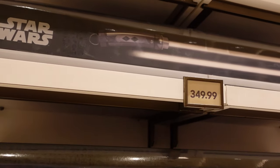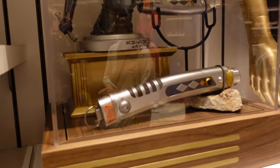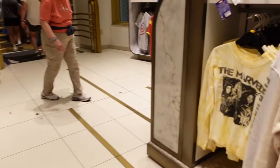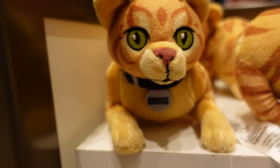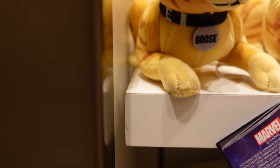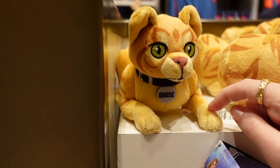$349.99 — oh, they are substantial, I'll give them that. There's Goose — no price, but I think these shoulder pals are around $19.99. Little kitty! The Marvels — this is really thin, like a long sleeve t-shirt. $39.99. The back is plain but it has that yellow tie-dye-ish effect.